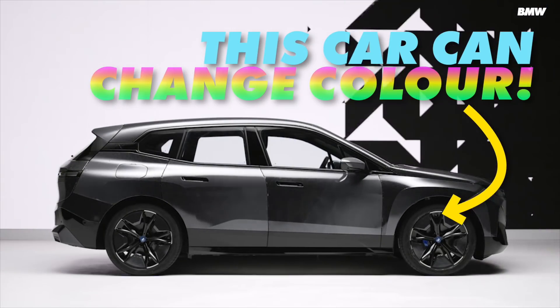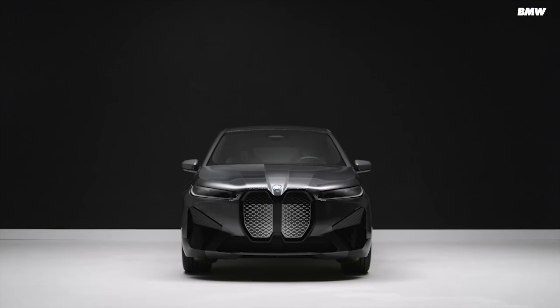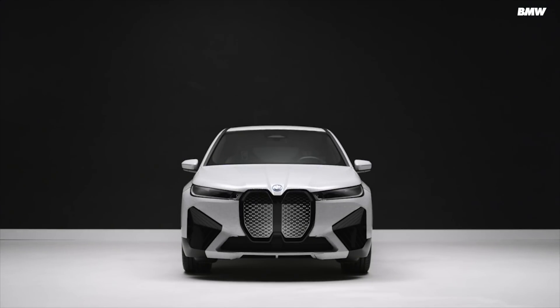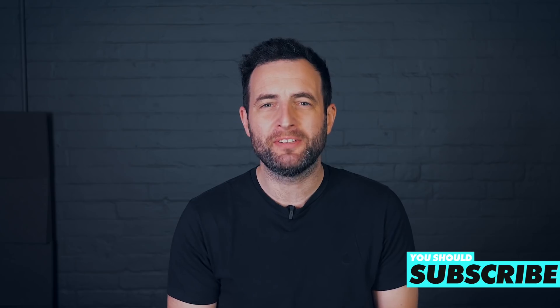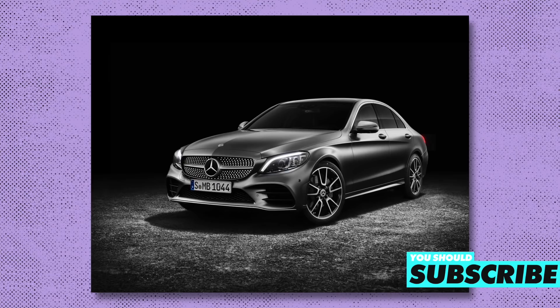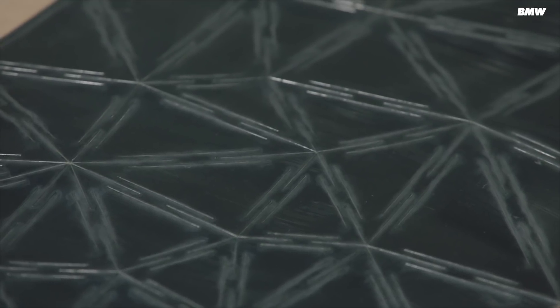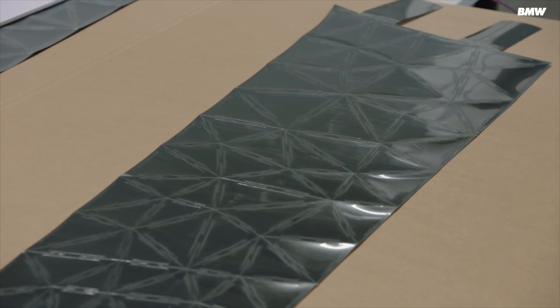BMW recently revealed a concept car called the BMW iX Flow, which can flick between being black, white and grey at the push of a button. Imagine being bored with your sensible grey car and just hitting a button to change it — car wraps could be a thing of the past. It's undoubtedly amazing tech, but let's look into how it actually works and why we think it will never catch on.